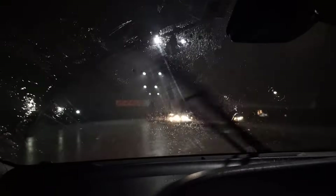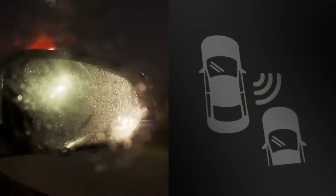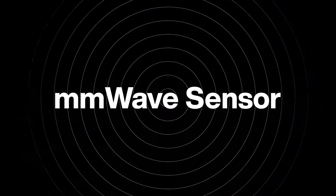Picture driving through dense fog on a dark, rainy night. Your visibility is almost zero. But you have a co-pilot with an extraordinary ability to sense and understand the surroundings, guiding you safely through the toughest conditions. That co-pilot is the millimeter wave sensor.